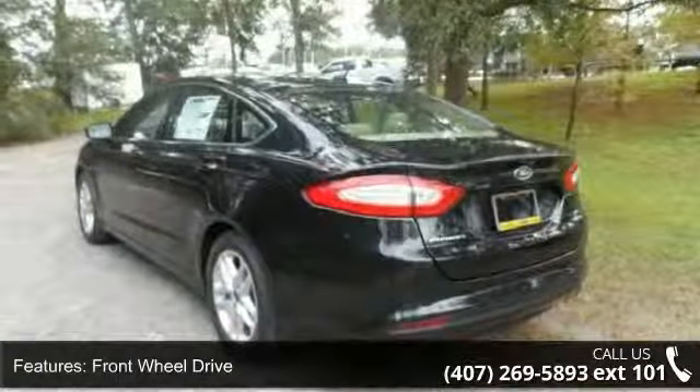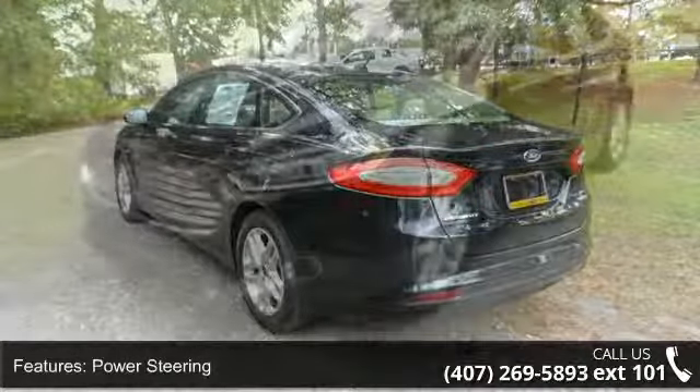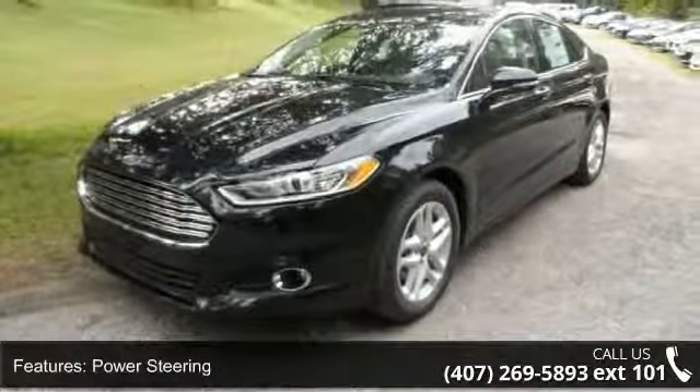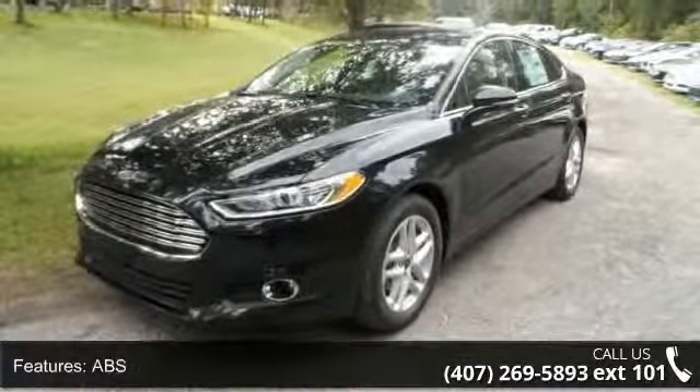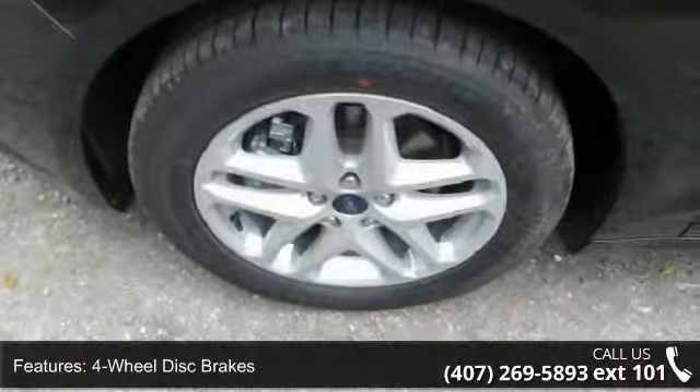Pass-through rear seat, front-wheel drive, engine immobilizer, brake assist, AM/FM stereo, driver vanity mirror, rear defrost, and AC. This vehicle shows low mileage and has a smooth ride.